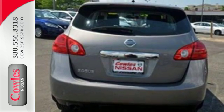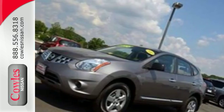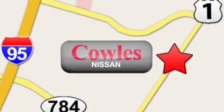Life is short. Drive a vehicle that makes you appreciate it every time you get in. Stop by today. You're not just a number at Kohl's Nissan, you're a family member. We're conveniently located at 14777 Jefferson Davis Highway in Woodbridge.